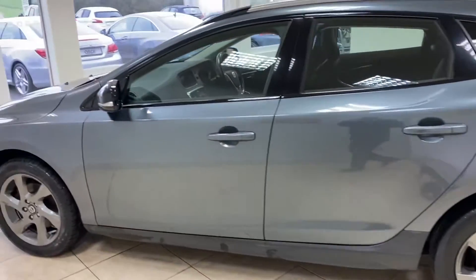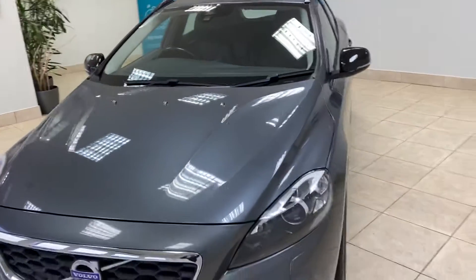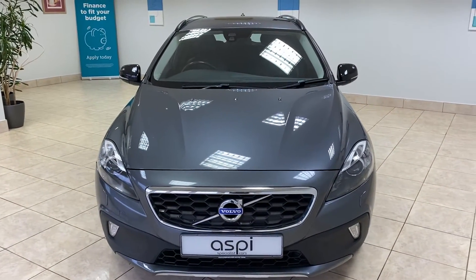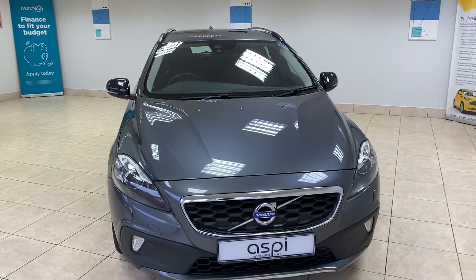So once again, if the car is of interest to you, please give us a call on 01789 73950 or visit our website www.aspiecars.com.